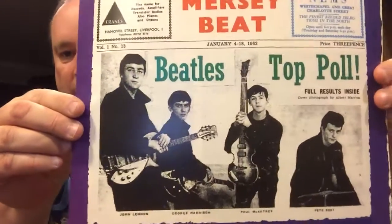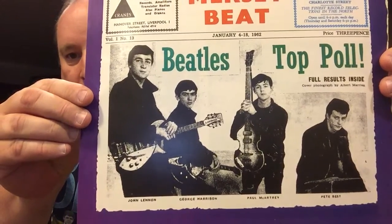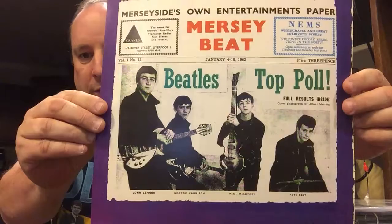We're gonna talk about this guy Pete Best. Gonna talk a little bit about him. Here's a picture of Pete Best — just thought it'd be kind of fun to do a quick little topic on him.